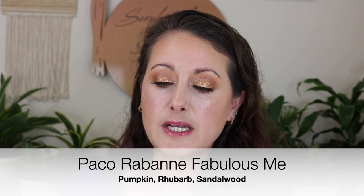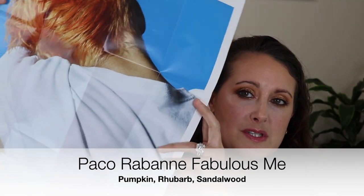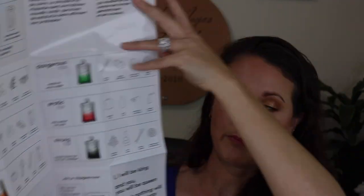I'm going to jump right in — I've got a ton here. The first one is by Paco Rabanne and is called Fabulous Me. This is like a whole line, described as being copper woody, with pumpkin, rhubarb, vanilla, and sandalwood. I really liked this little insert they included — I've never gotten an insert like this in a perfume before. It's like a little poster with all the other fragrances in the collection on it, which I really really liked.